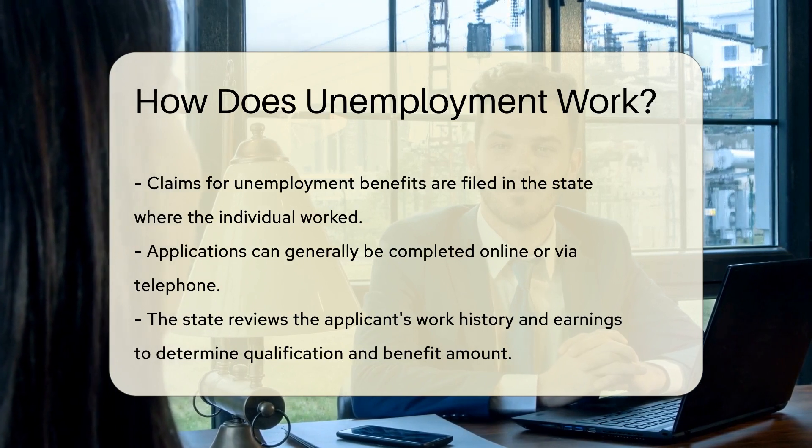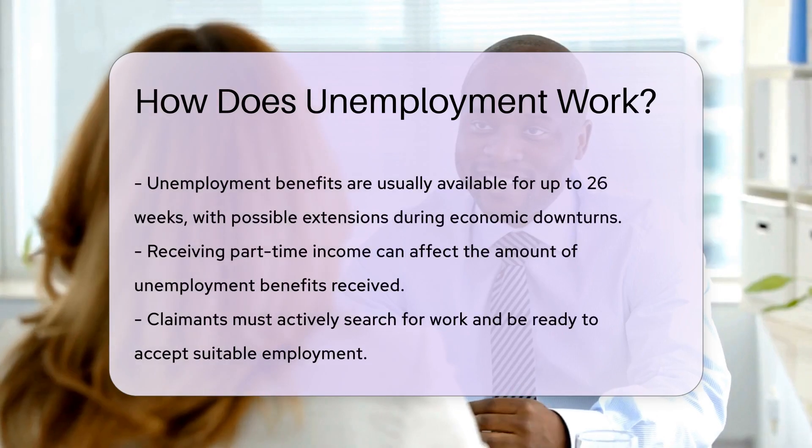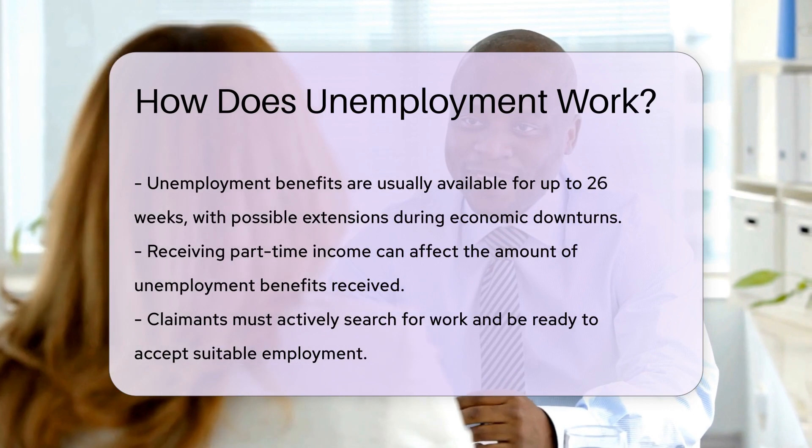What's next? The state will review your work history and earnings, decide if you qualify, and determine the amount of your benefits.